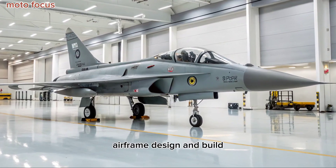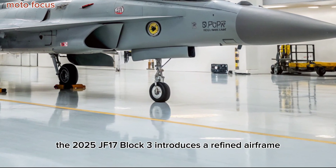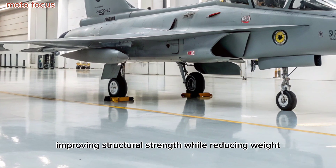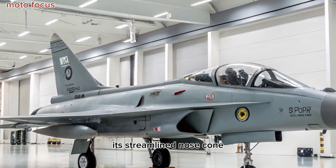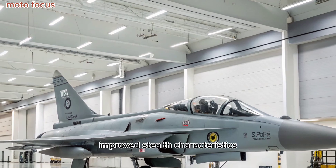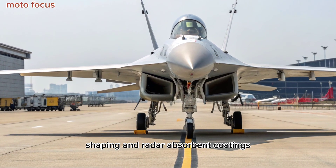Airframe Design and Build: The 2025 JF-17 Block III introduces a refined airframe with more composite materials, improving structural strength while reducing weight. Its streamlined nose cone accommodates a larger radar unit, and the aircraft now features improved stealth characteristics through reduced radar cross-section shaping and radar-absorbent coatings.